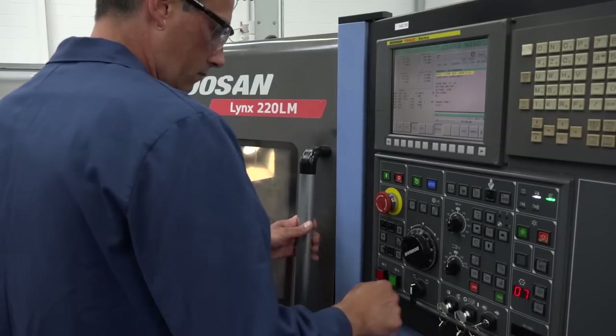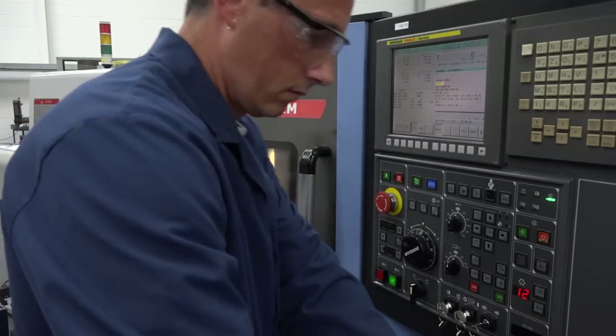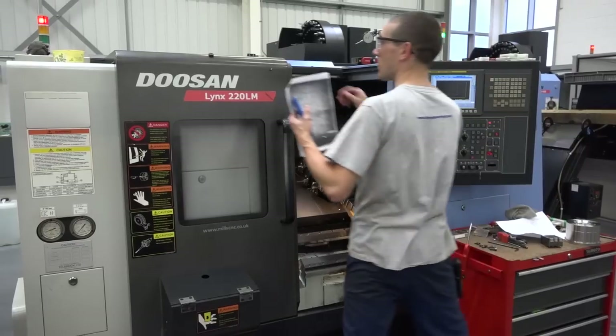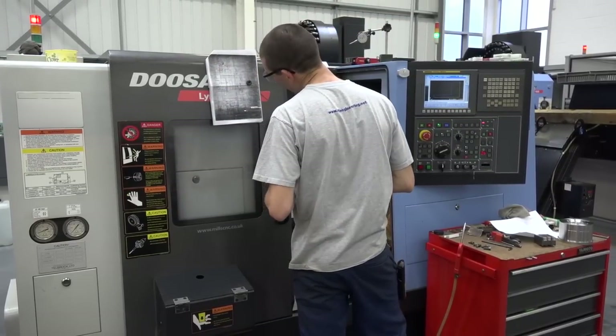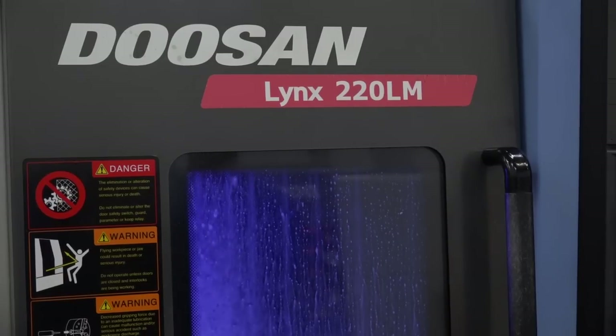David, I've got to compliment you on a very well-presented cell here of Doosan machines. Your customers must be very pleased to place business with you in a cell like this. Yeah, I'm proud of it as well — we've got a nice clean environment and we've put the machines into cells to help us with presentation. Let's talk about this cell; this is full of Doosan turning centers.